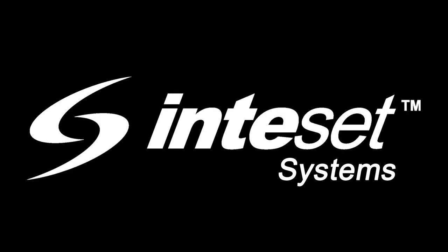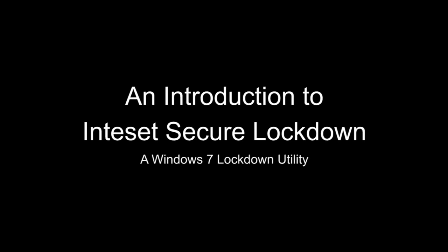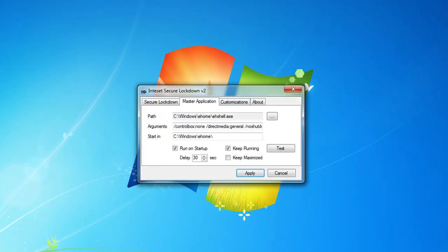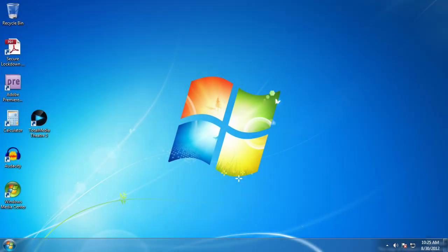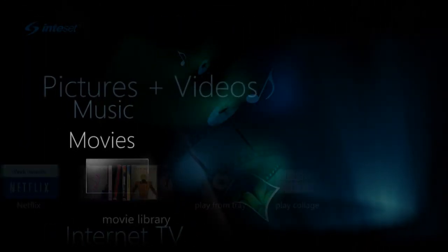Inteset Systems thanks you for watching this video on An Introduction to Inteset Secure Lockdown, a Windows 7 utility designed to lock down Windows 7, allowing only the applications you desire to run. With Secure Lockdown, you can completely remove the Windows desktop and undesired keystrokes. It allows your application to run exclusively, with no access to Windows Core functionality.